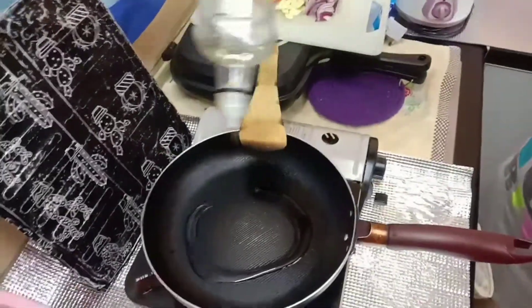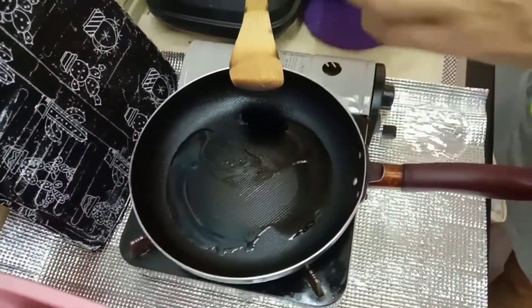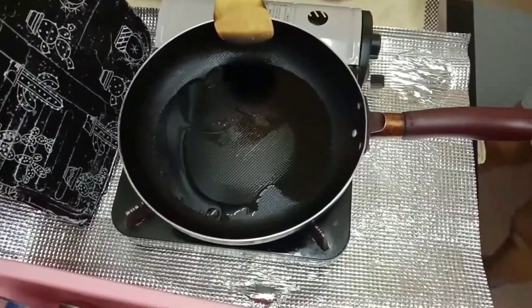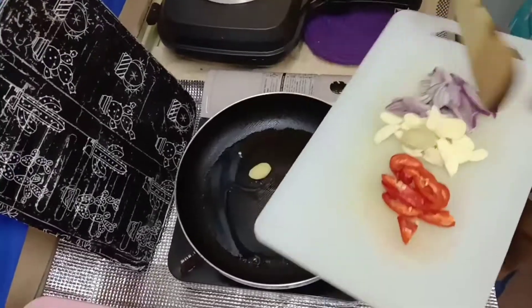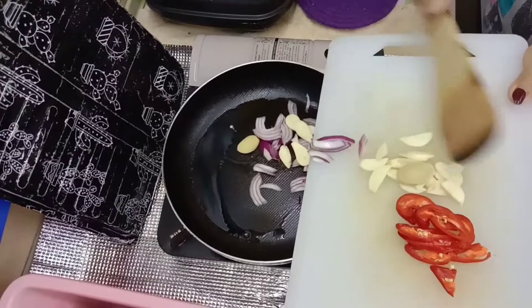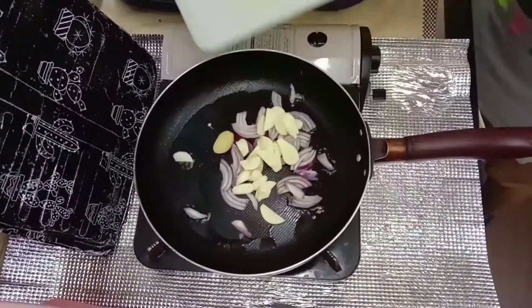First, heat the olive oil in a frying pan. Now add garlic, ginger, and onion. For this recipe I cut all these ingredients into small pieces.